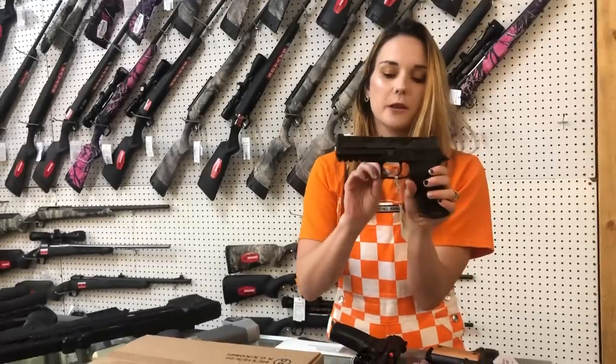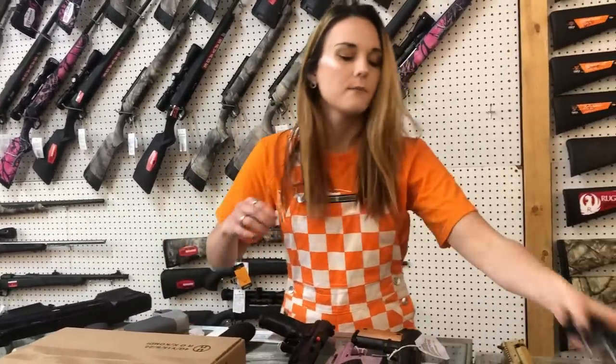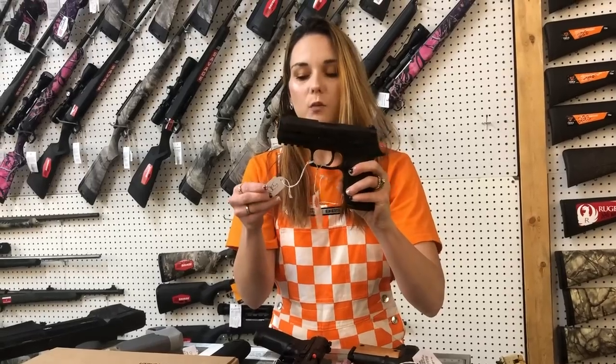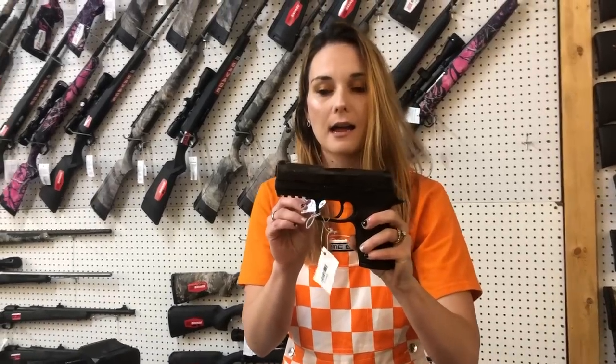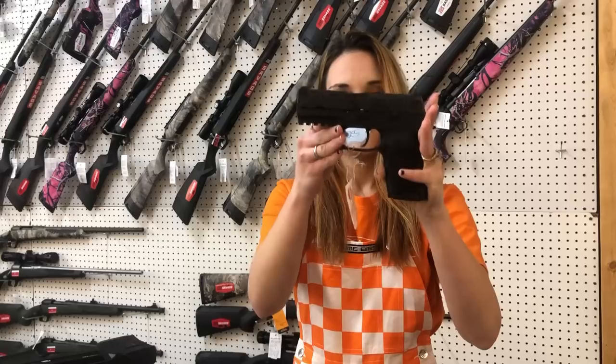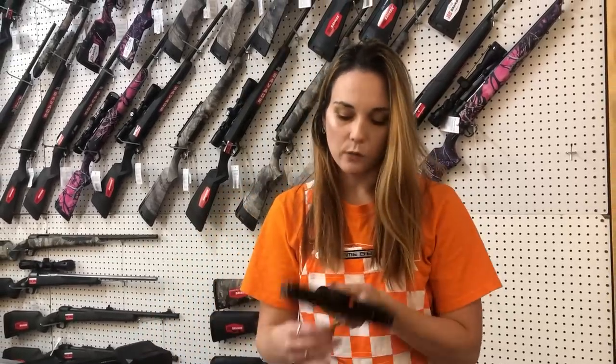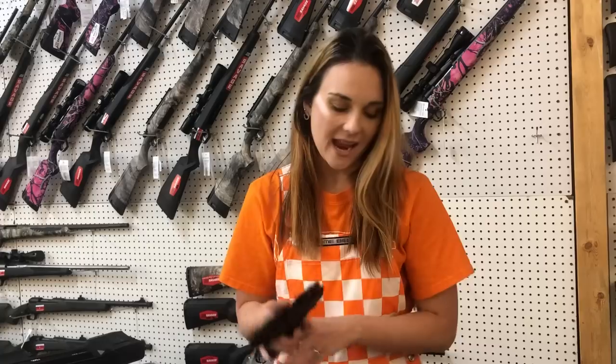Sig P320 full-size 9mm are back. I've got some more Sigs — P320 Compact, Carry Compact, Compacts, and Compact 45 are in stock also. Koenig Rival Darksides are here and they're going to be $580.